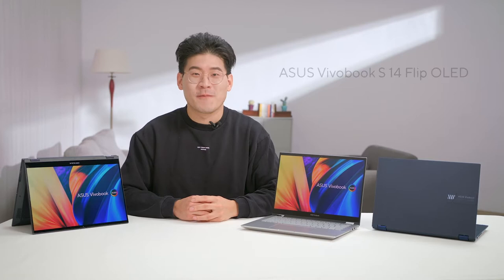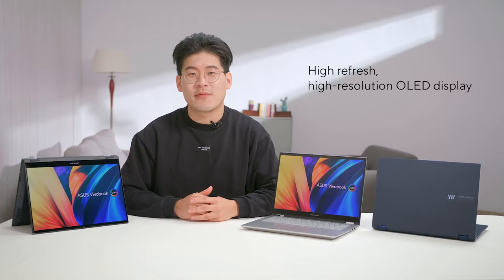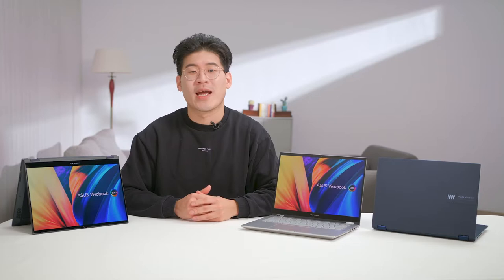Today I'm delighted to announce our new 2022 ViewerBook S14 Flip OLED, our convertible version of our portable and stylish S14. With either the latest generation of Intel 8 Series processors or AMD Ryzen 7 processors, a gorgeous high-refresh, high-resolution OLED display and 360-degree hinge make it perfect for creatives and students who want to add a high degree of versatility without sacrificing on performance.